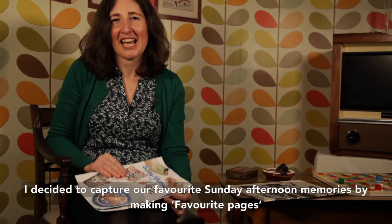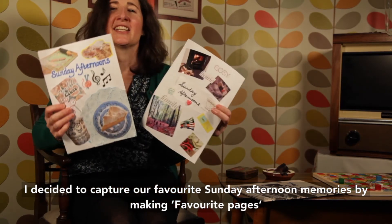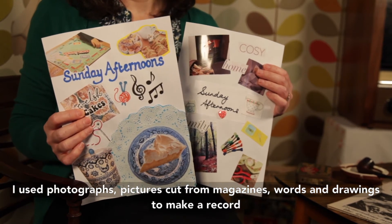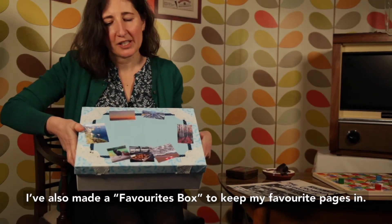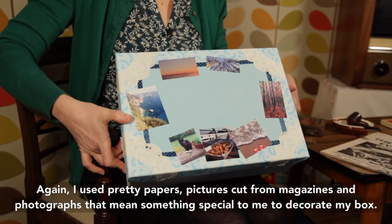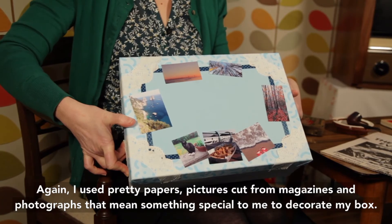I decided to capture our favourite Sunday afternoon memories by making favourite pages. I used photographs, pictures cut from magazines, words and drawings to make a record of my favourite things to do and eat on Sunday afternoons. I also made a favourites box to keep my favourite pages in, using pretty papers, pictures cut from magazines and photographs that mean something special to me to decorate my box.